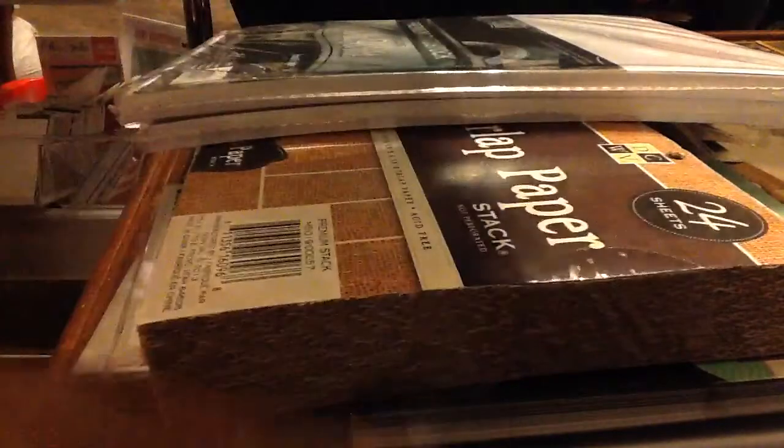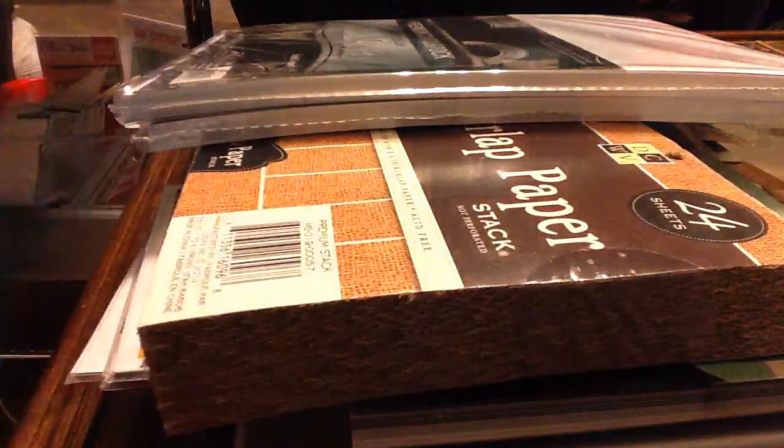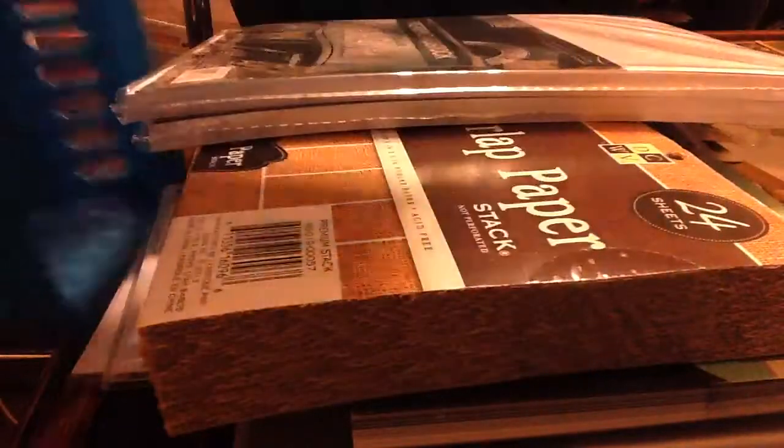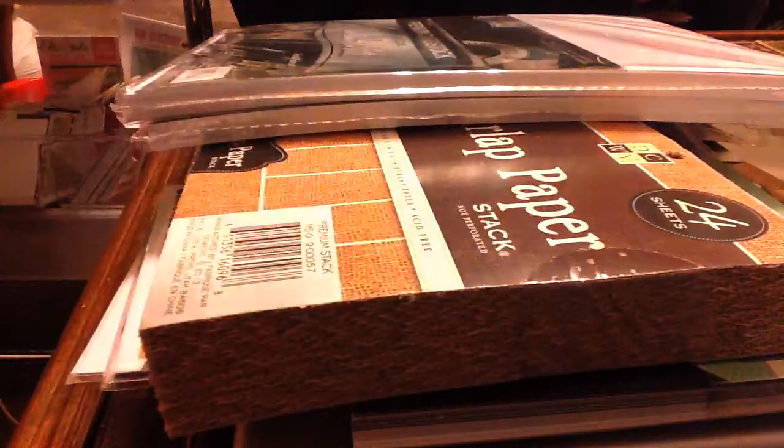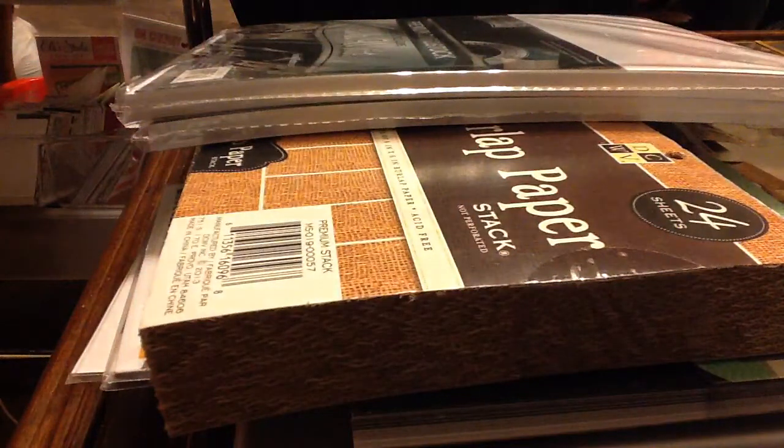And then these little baskets — I know you can get something similar to these at the dollar store. There were three in a pack and I think they're like 60% off — 60% off of $3.49. I can't remember what that is, but I think it's like $1, maybe $1.99 or something like that.